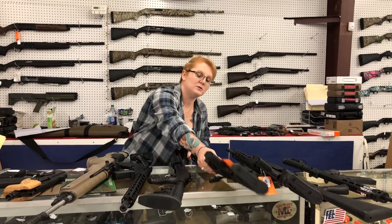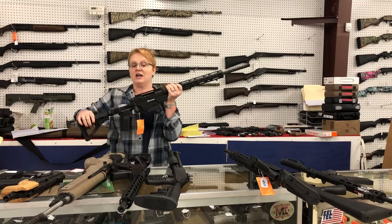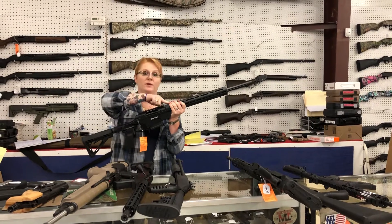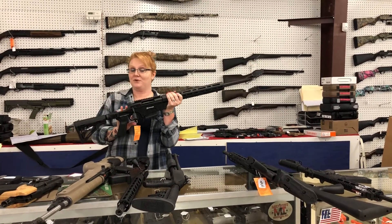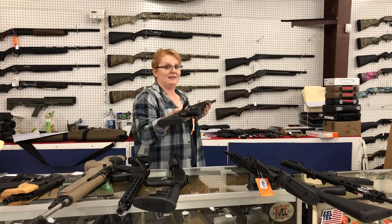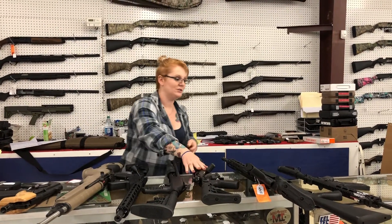We have heavy barrel Savage 10 Ashbury — I have the 308 and the 6.5. They are adjustable stock, side folding with the rail. You won't believe this when I say this, but I'm correct: they are only $9.90 plus tax. $9.90 — that is completely insane. Gorgeous, gorgeous gun.